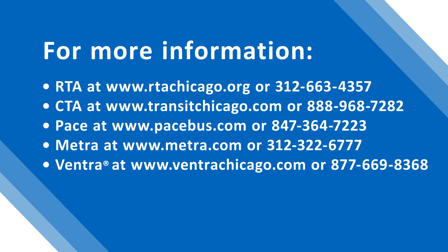For more information: RTA at www.rtachicago.org or 312-663-4357. CTA at www.ctachicago.org or 888-968-7282. Pace at www.pacebus.com or 847-364-7223. Metra at www.metra.com or 312-322-6777. Ventra at www.ventrachicago.com or 877-669-8368.